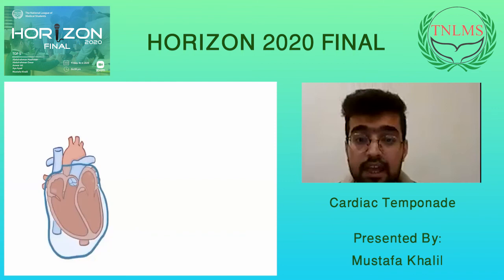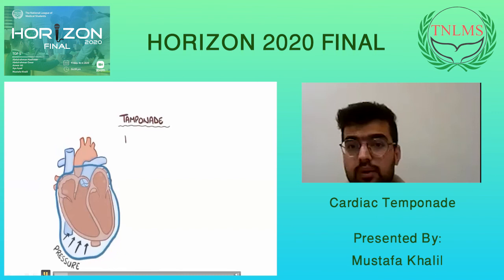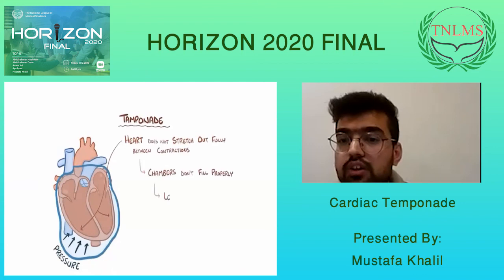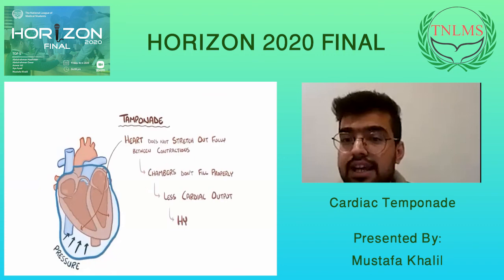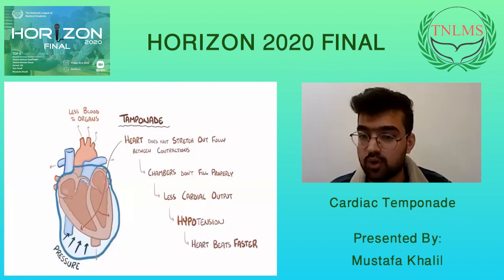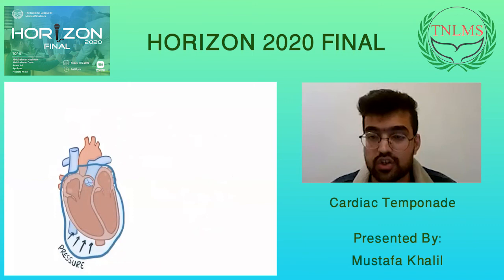In tamponade, the heart doesn't stretch out fully between contractions because of fluid pressure, so the chambers don't fill properly. This means there is less cardiac output, which leads to hypotension. Hypotension means less blood to the organs and less oxygen. To compensate, the heart beats faster, resulting in tachycardia. So the patient now has both hypotension and tachycardia.